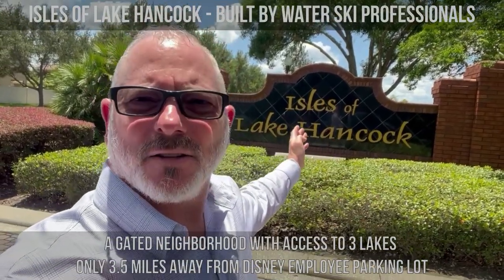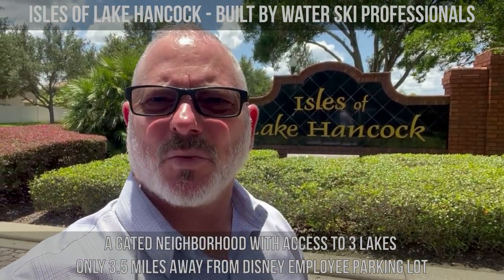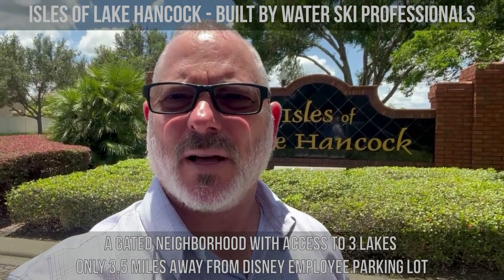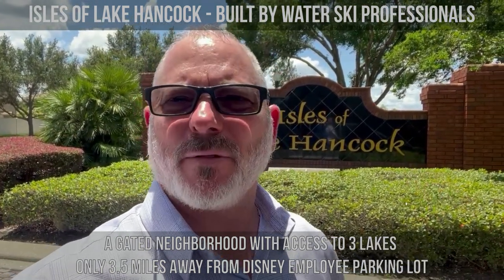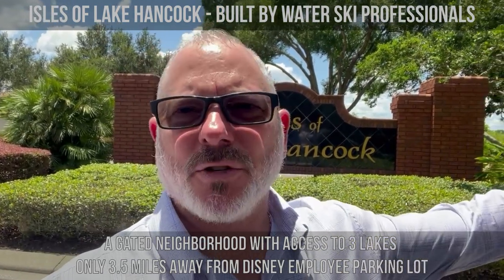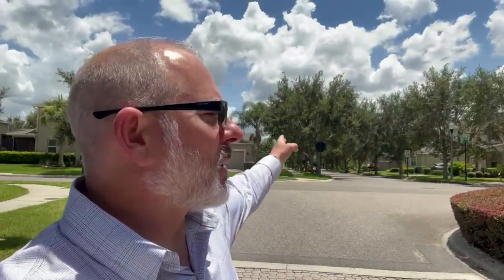I'm out in front of Isles of Lake Hancock. This is one of the best neighborhoods in Central Florida. This neighborhood was actually built by professional water skiers back in the 90s. I'm going to drive through there and show you. It's not a super huge neighborhood with thousands of homes, but it is absolutely gorgeous. It's close to Disney, and it backs up to Summer Lake — there's the Summer Lake neighborhood right over here.